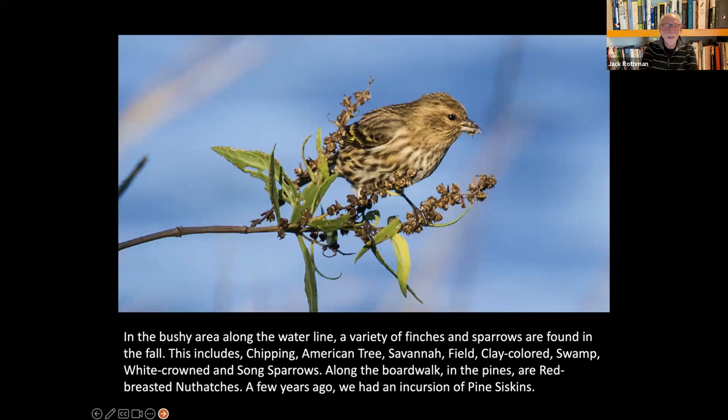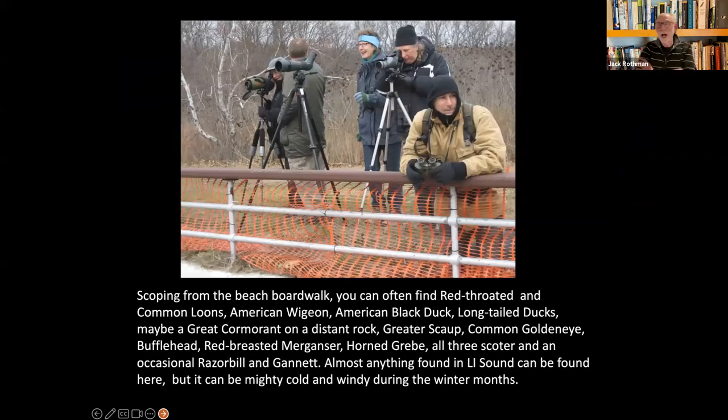Along that lagoon we get a great variety of sparrows — clay-colored, swamp, white-crowned, and all kinds of field sparrows. We do get finches too. It's a great time in the fall. You have to walk there in the morning, be pretty quiet. If you go with a group it's tough, especially mine, which are very social. If you get onto the beach to do some scoping, it can be freezing cold. I used to stay there all day but I can't anymore.